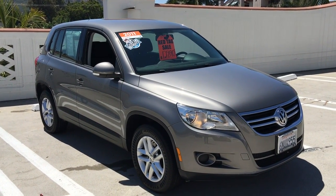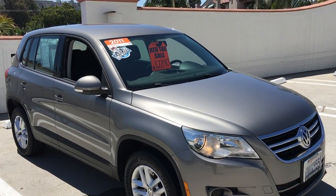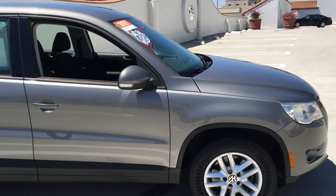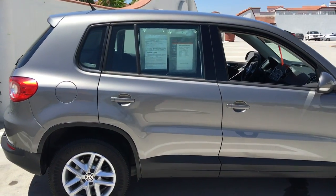Hey, take a look at this hot SUV. It's a 2011 Tiguan — the S model — and it is available for under $13,000. It's in the platinum gray. Beautiful car. Tons of space in these.